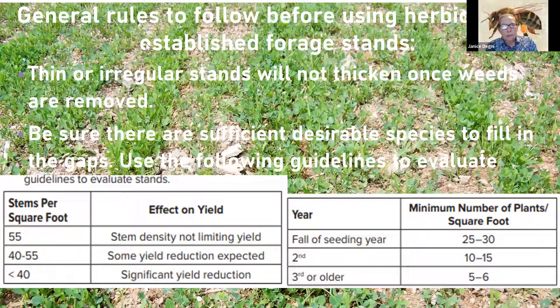There are two ways to evaluate stand density: count stems per square foot, or count crowns — which is much easier. In the first year, we want 25 to 30 crowns per square foot. By the second year, competition and some winter kill reduces that, but the crowns are getting larger and more productive, so 10 to 15 crowns still represents a good stand. By years three and beyond, five or six healthy crowns will provide adequate yield.